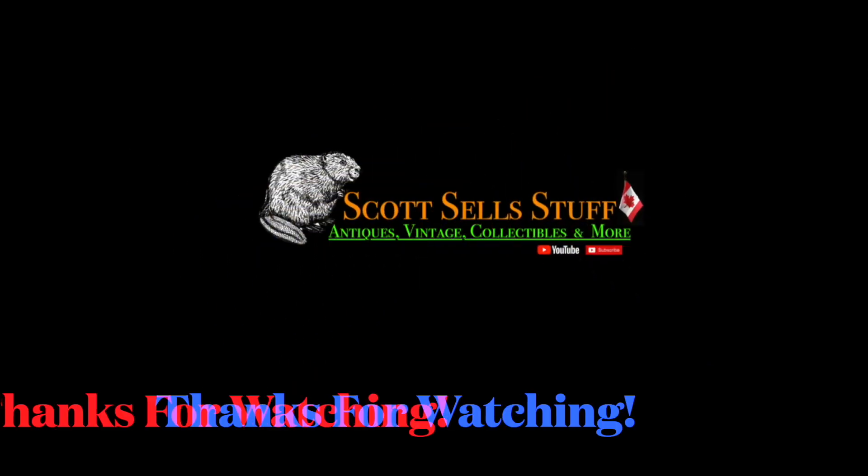Anyways guys, I hope you liked the episode. I just wanted to share with you — here's the grand total if I sell everything for what I'm asking. Till next time, this is Scott Sell Stuff. Thank you.